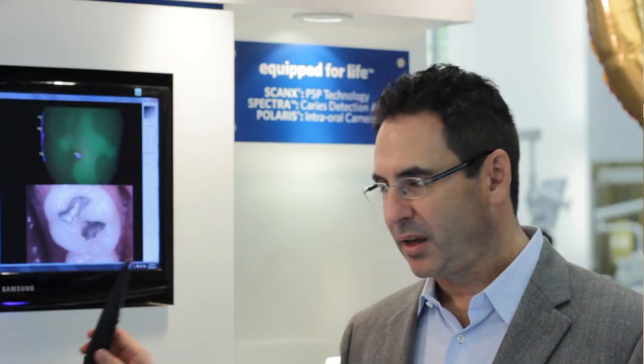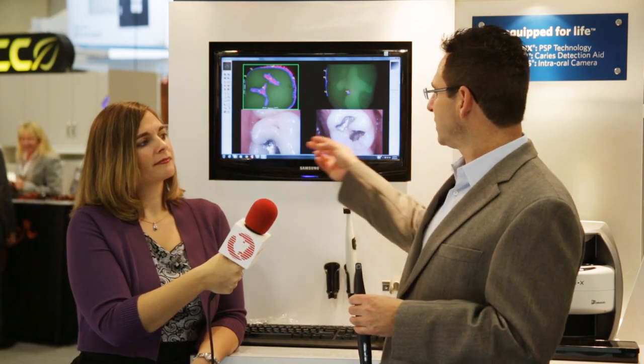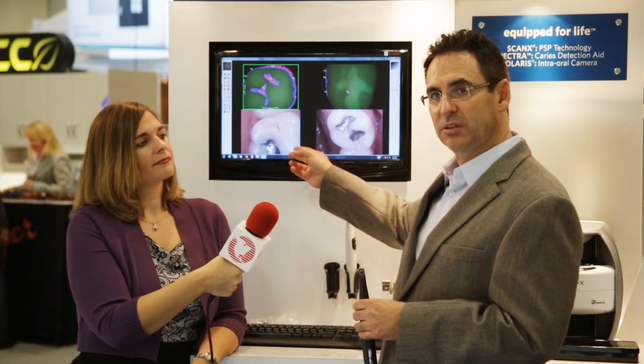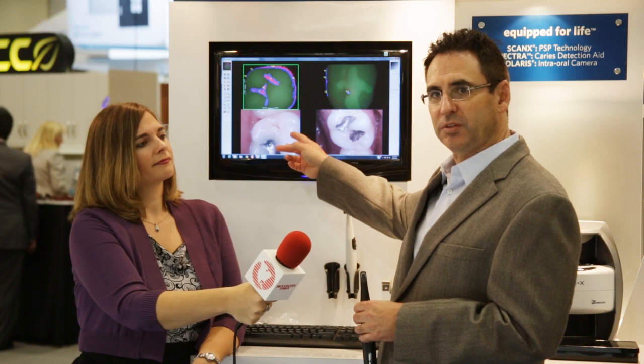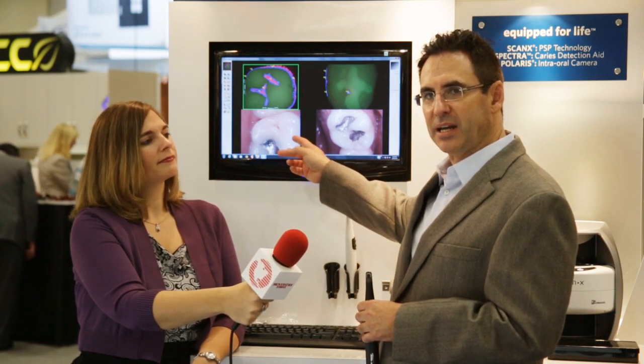The Polaris intraoral camera has been redesigned. It brings us new ergonomic designs, lower costs, and gives us these great images with which to help diagnose. We can see into the grooves of teeth in ways that we couldn't before to help us better diagnose.